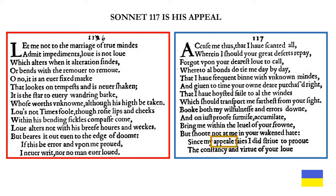Sonnet 117 is his appeal, as he says in line 13. Now I'll read it: 'Accuse me thus, that I have scanted all wherein I should your great deserts repay? Forgot upon your dearest love to call, whereto all bonds do tie me day by day? That I have frequent been with unknown minds, and given to time your own dear purchased right? That I have hoisted sail to all the winds which should transport me farthest from your sight? Book both my willfulness and errors down, and on just proof surmise accumulate, bring me within the level of your frown. But shoot not at me in your awakened hate, since my appeal says I did strive to prove the constancy and virtue of your love.'